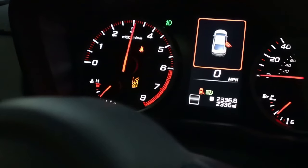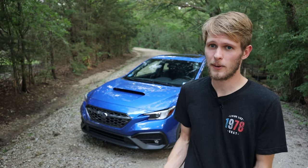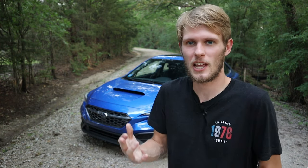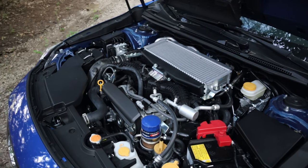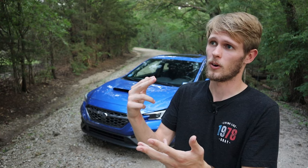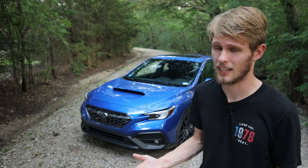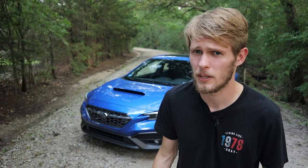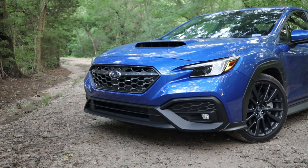This has a 6,000 RPM redline, which in first and second gear means you have to shift pretty quickly — pretty much as soon as the turbo starts engaging. So right as you're getting up into that fun zone, you have to shift. Even a couple hundred RPM bump would make a huge difference, whether it's 6,800, 6,900, or 7,000 RPM redline, which Subaru has done in other models. Like the BRZ has a 7,500 RPM redline. So why couldn't Subaru do it with their best WRX?